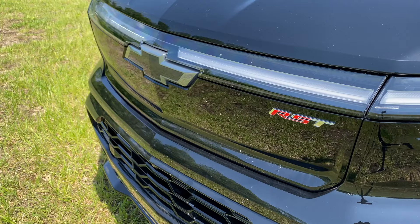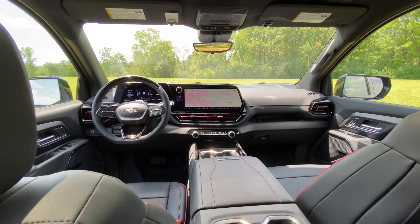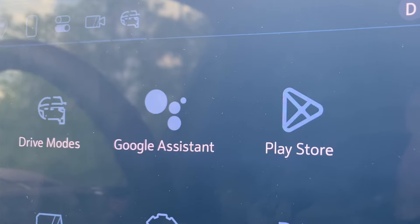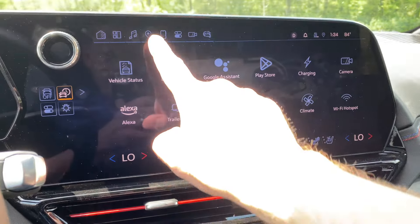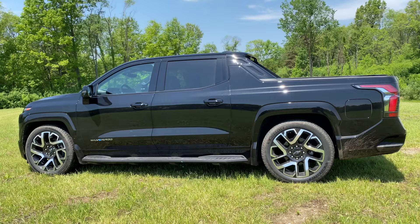Nevertheless, it's dressed for a night on the town with a stylish interior that includes a 17.7-inch touchscreen infotainment system. It doesn't have Apple CarPlay or Android smartphone integration, but uses Google built-in, which requires you to download all your favorite apps into the vehicle. According to General Motors, the main advantage is that its navigation system is better integrated with the electric drivetrain, so it can help you find charging stations and precondition the battery to charge most efficiently when you get there.